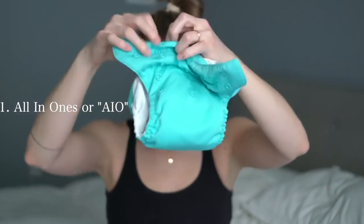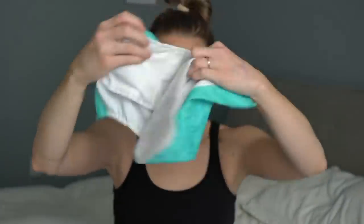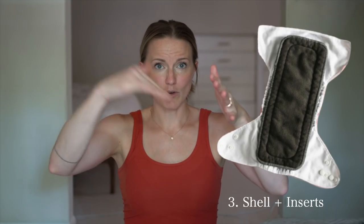The diapers we have are called BumGenius all-in-ones. The reason I did all-in-ones is because you literally take the whole thing off, throw it in the hamper, and put a new one on. There are also pockets, but you have to take the liners and stuff them in the pockets. Those are nice when you have to spray them off, but mine have two flaps where stuff can get stuck — that's a no-go for some people.